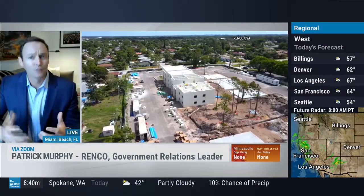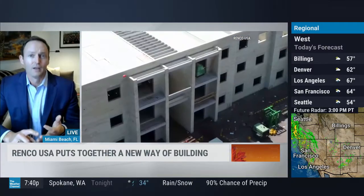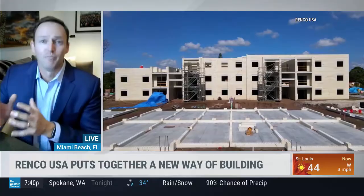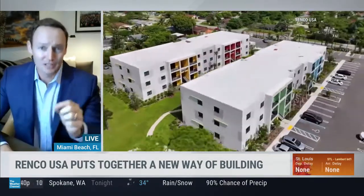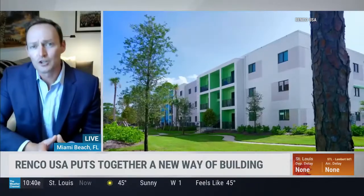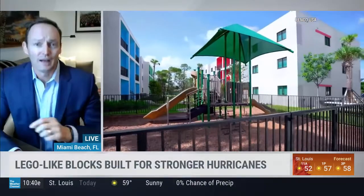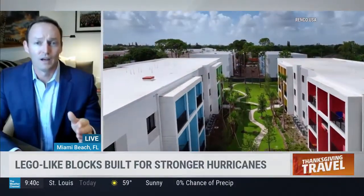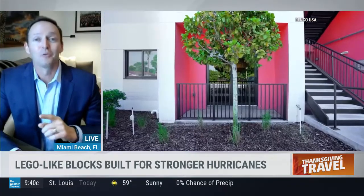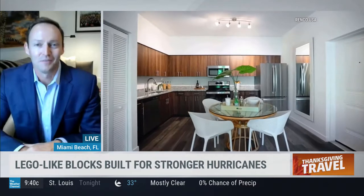In the developed world there are basically three ways to build a structure: wood, concrete, and metal. This is the fourth building system ever approved, so there was a ton of testing. Specifically with wind, we passed hurricane category 5 testing — we had to withstand upwards of 157 miles per hour wind gusts. We didn't fail until upwards of 250 miles per hour, well past category 5.